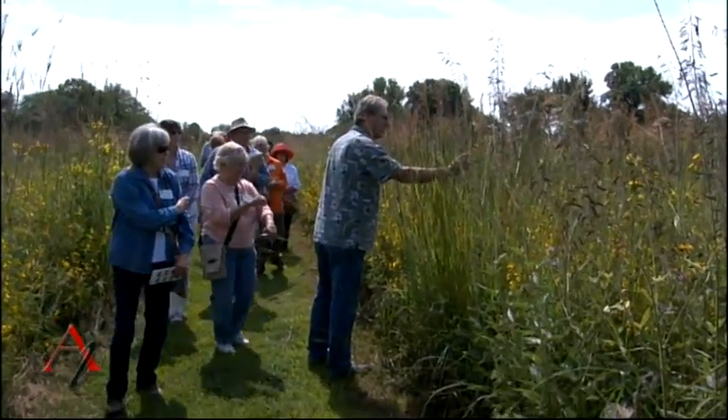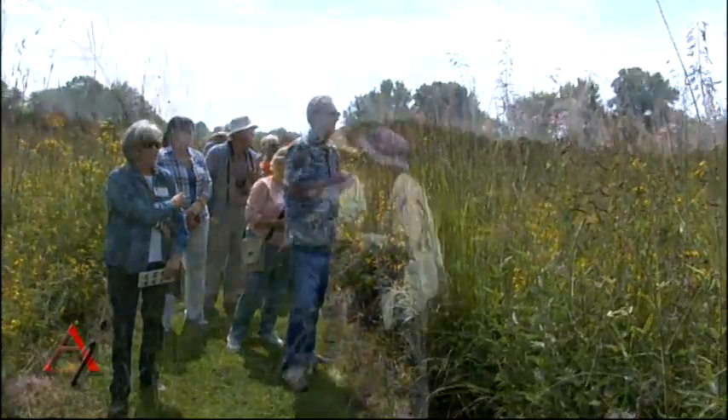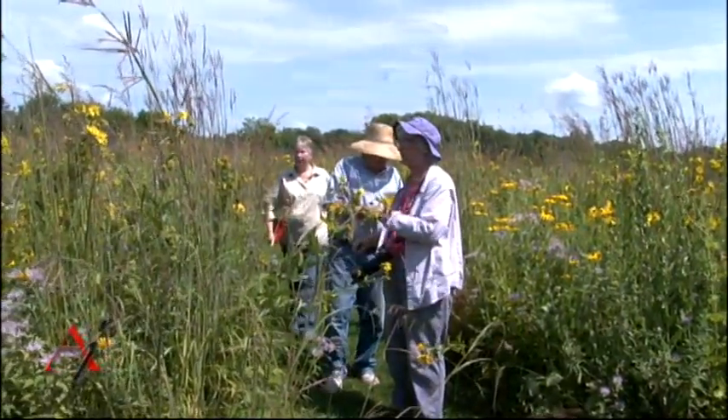This is a U of I extension program, and they were doing a prairie tour and a butterfly count.